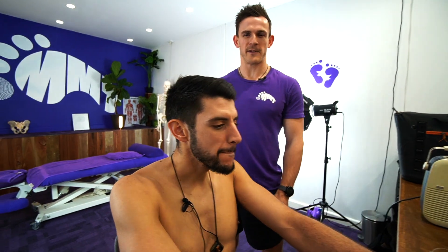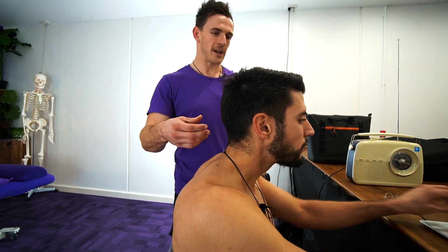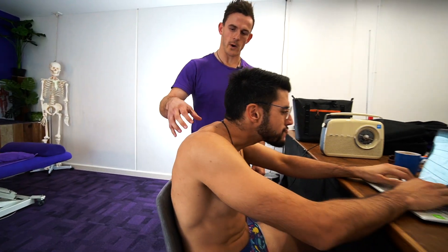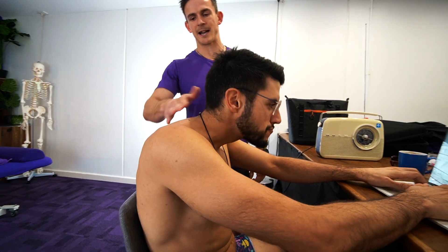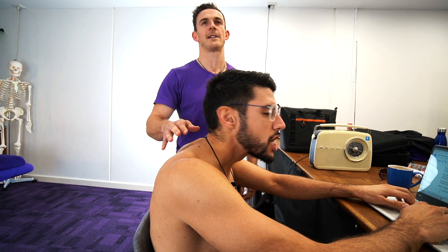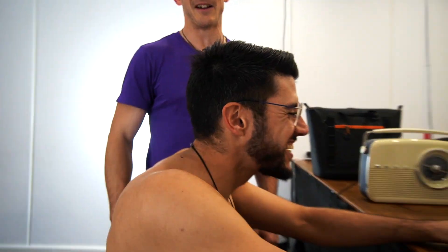Hey guys, Jason and Aaron here. Today we're going to do a video on how to fix your hump neck. So if you're in a similar posture to Aaron here where your head's poking really forward, you're rounded through the upper back and you start to develop that hump, we're going to show you how we can fix it with treatment and going through a couple of exercises for you.